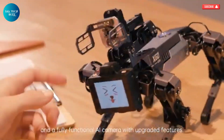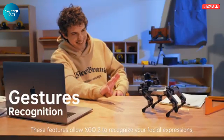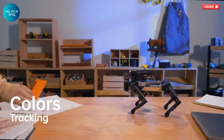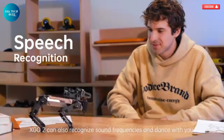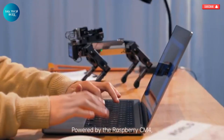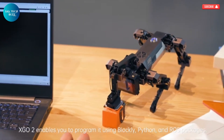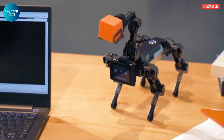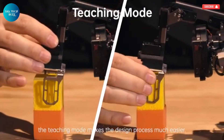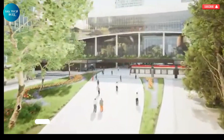It even goes a step further by expressing emotional reactions, giving it a more engaging and human-like personality. These intelligent responses make it feel less like a machine and more like a smart, responsive companion. Whether you're a robotics enthusiast, a student of AI, or someone fascinated by cutting-edge innovation, the XGO2 offers a unique and immersive experience. It serves as a perfect platform for programming, testing, and exploring new technologies, making it a must-have for anyone curious about the future of robotics.